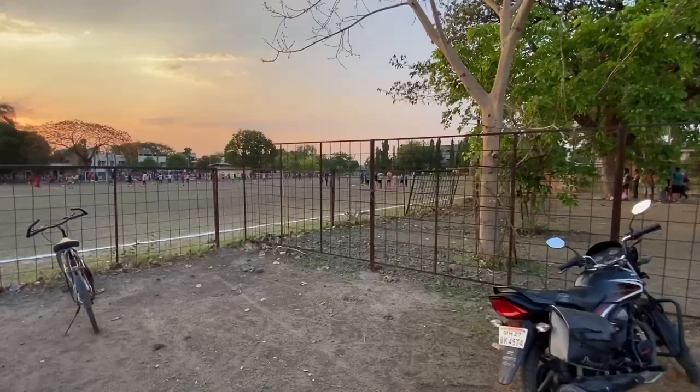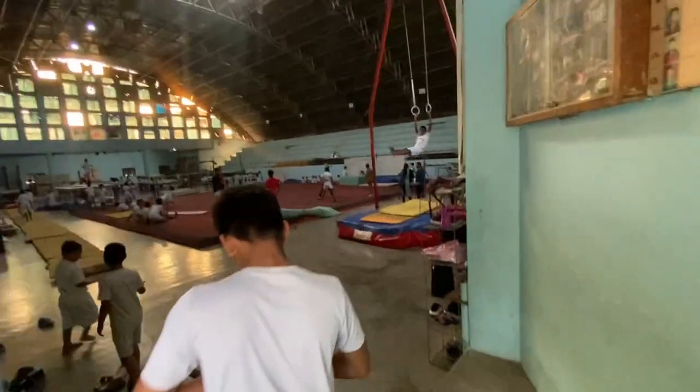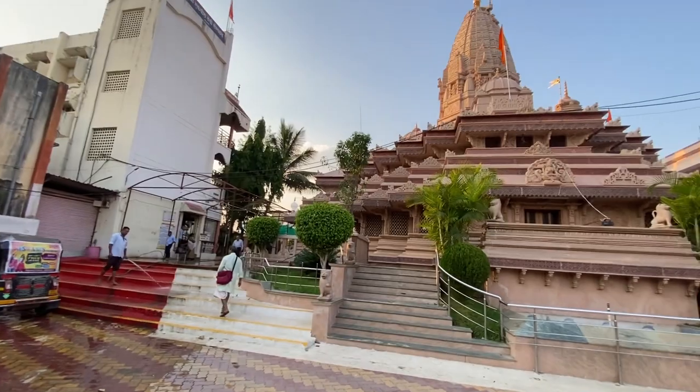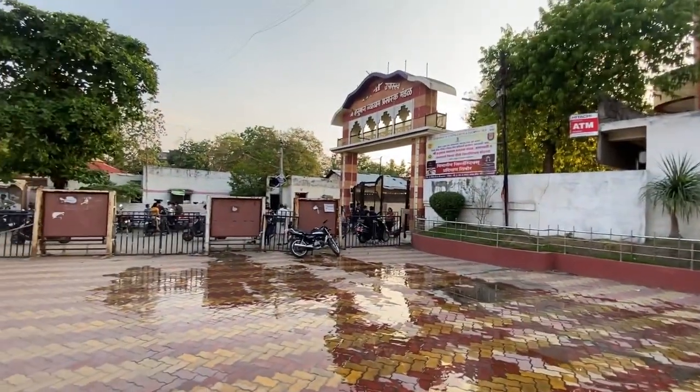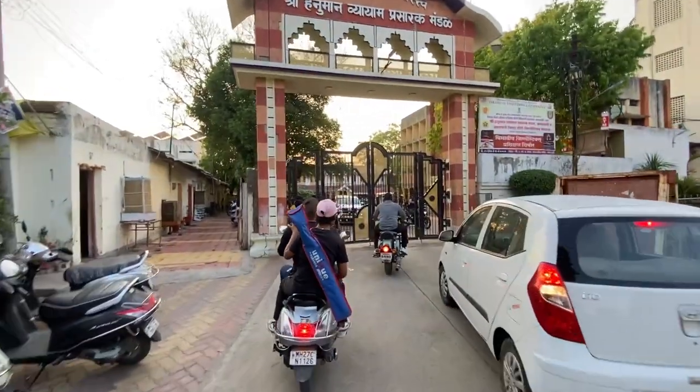Hey guys, welcome to my YouTube channel. Today's vlog starts with our Amma Devhi Mandir from HDPM. I will tell you about what HDPM is and what the activities are here. This is the Amma Devhi Mandir at the HDPM gate — here is the whole entrance which starts from HDPM. Let's go inside and show you.